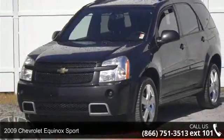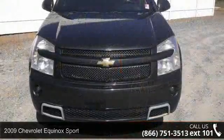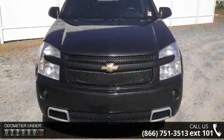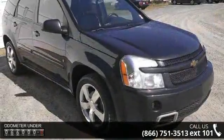Check out this 2009 Chevrolet Equinox Sport. This may be the set of wheels you've been looking for. This vehicle comes with a reliable 6-cylinder engine, connected to a smooth shifting automatic transmission.